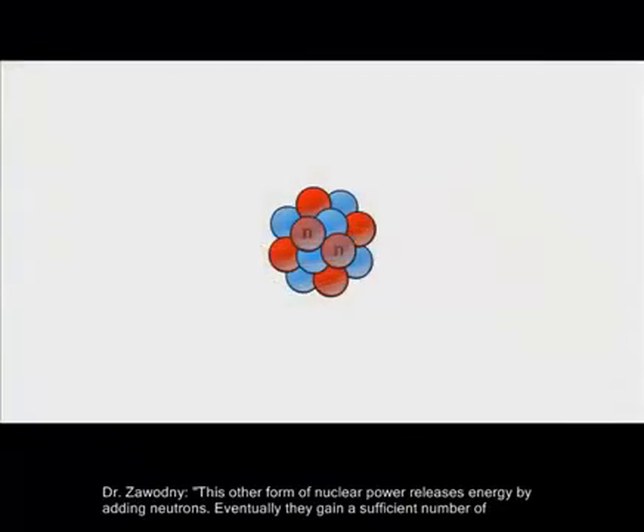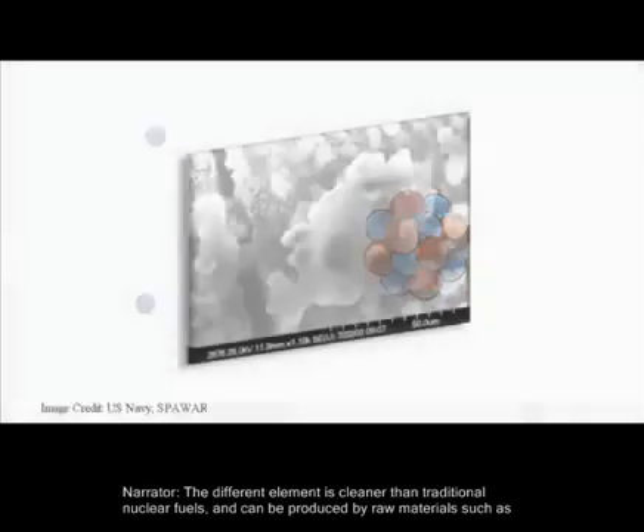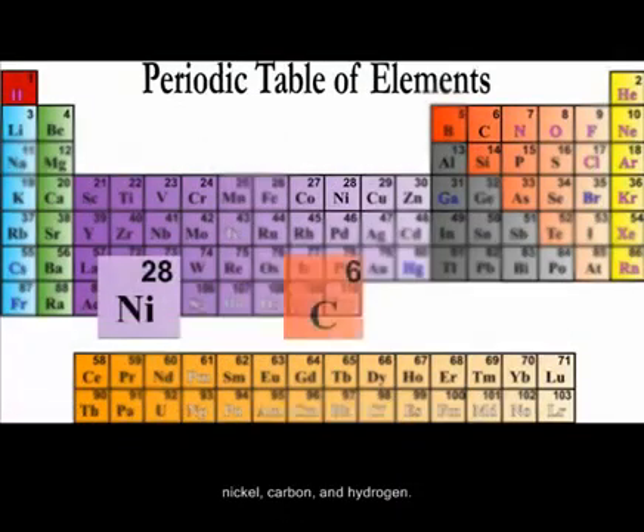This other form of nuclear power releases energy by adding neutrons. Eventually they gain a sufficient number of neutrons that they spontaneously decay into something of the same mass but a different element. The different element is cleaner than traditional nuclear fuels and can be produced by raw materials such as nickel, carbon, and hydrogen.